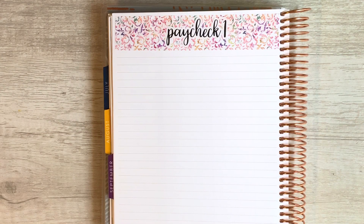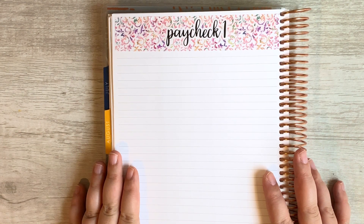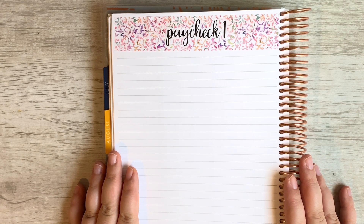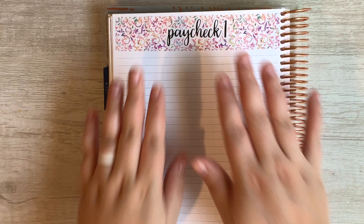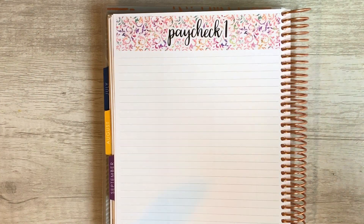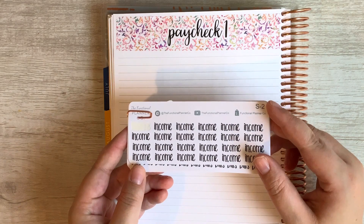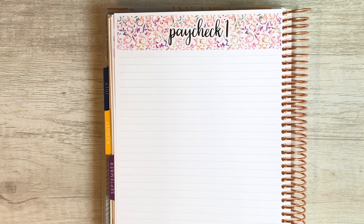Hey guys, welcome back to my channel. Today we are here to put together our week one budget for September 2019. In front of me I've got my Erin Condren Deluxe Monthly Planner. This is the 2019-2020 version and I'm using Sarah Marie stickers for my budget stickers today. I'm also using some script stickers from the Functional Planner Company. So let's go ahead and get started.